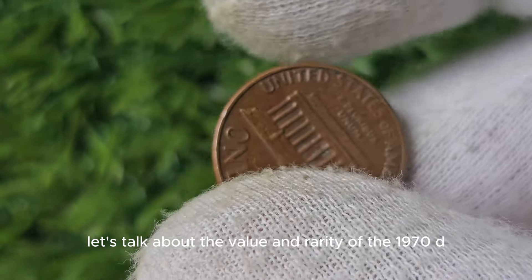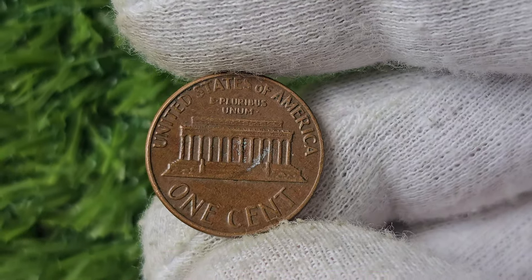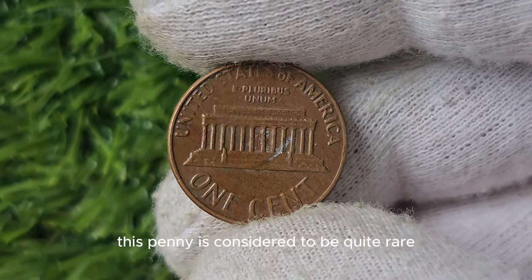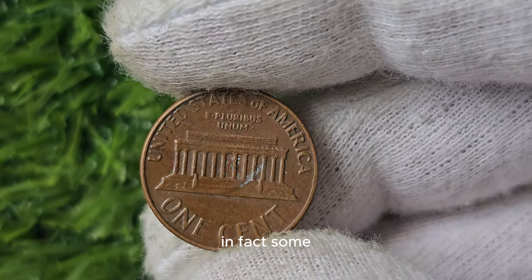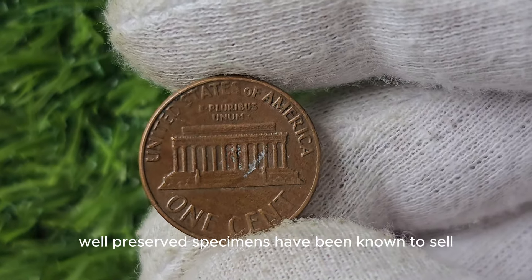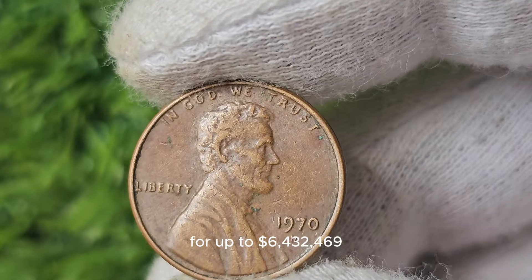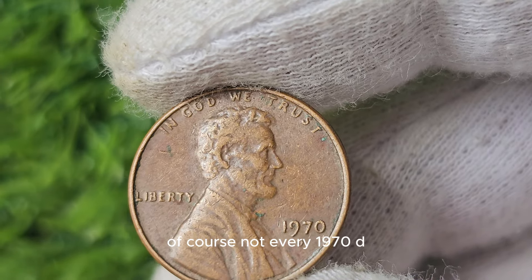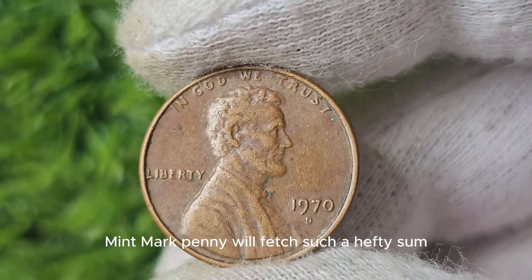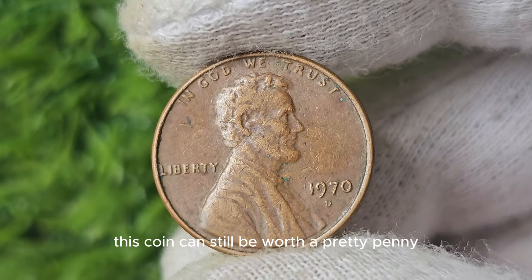Due to its low mintage numbers, this penny is considered to be quite rare. Some well-preserved specimens have been known to sell for up to $6,432,469 at auction. Of course, not every 1970 D Mint Mark Penny will fetch such a hefty sum, but even in lesser conditions, this coin can still be worth a pretty penny.